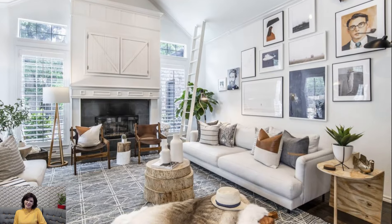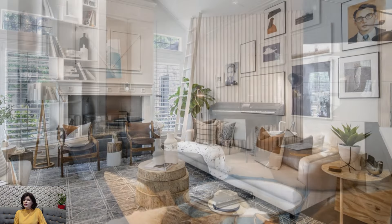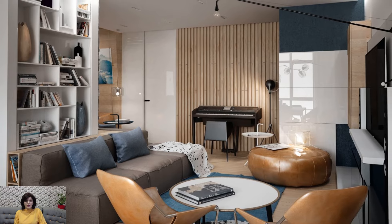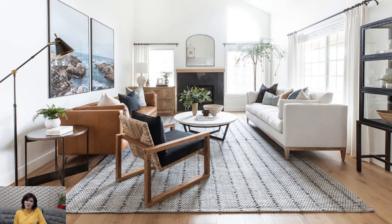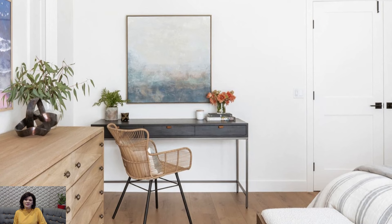A soothing color palette serves as the foundation for California casual interiors. Soft neutrals, muted blues, and earthy tones evoke the tranquility of the coast and complement the natural beauty of the surroundings. These colors create a serene backdrop, fostering a sense of relaxation and calmness within the space.